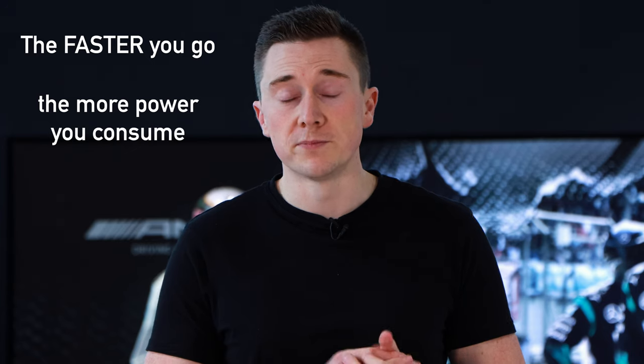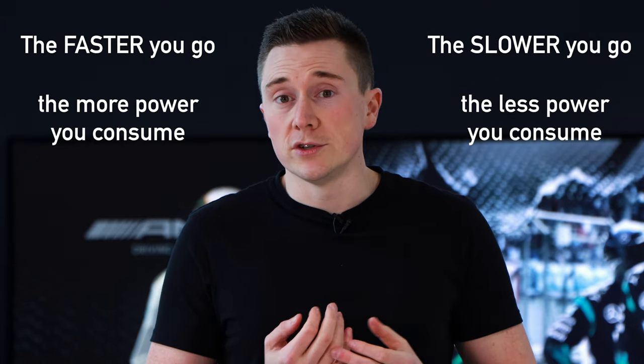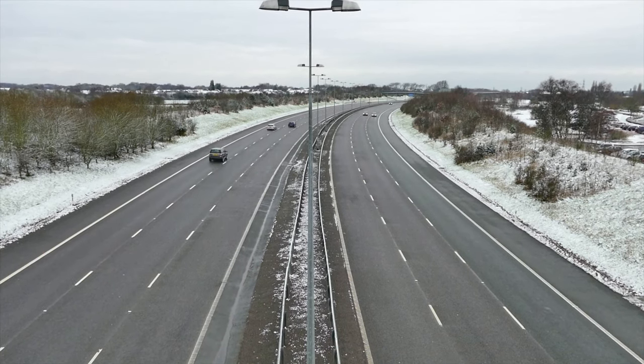In an internal combustion engine, 50 miles an hour is the approximate optimal speed for efficiency. However, when running on electric in a hybrid or fully electric car, the rule of thumb is: the faster you go, the more power you consume, and likewise the slower you go, the less power you consume. In the UK you can travel up to 70 miles an hour, but if you want to maximise your range, maybe stick around 50 or 60. If you're doing 70 or above, you're going to eat through that precious range.